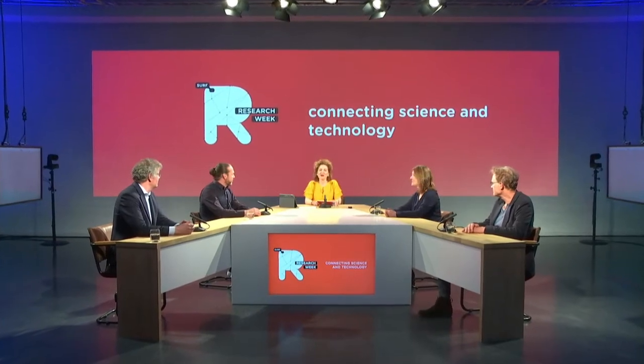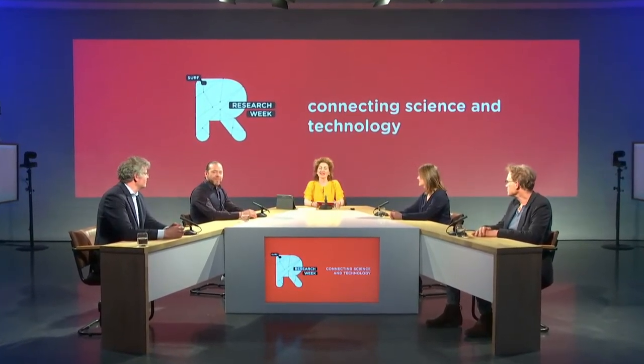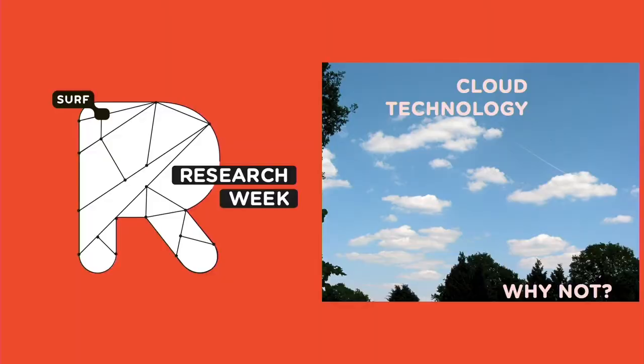Good afternoon and welcome to our next session of today. It's the last one of this afternoon, so I hope you've had a lovely break and have enough energy for the next session named 'Cloud Technology: Why Not?' — why should you, or why shouldn't you, want to use cloud technology for your research project? That's our topic for today's discussion.